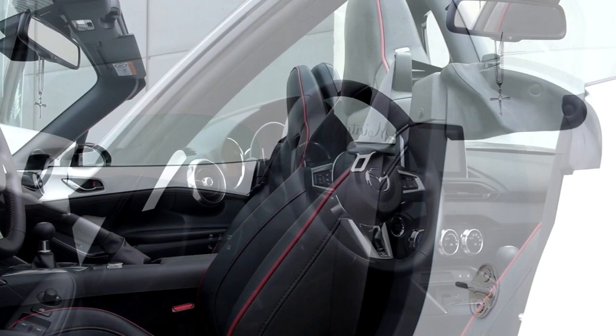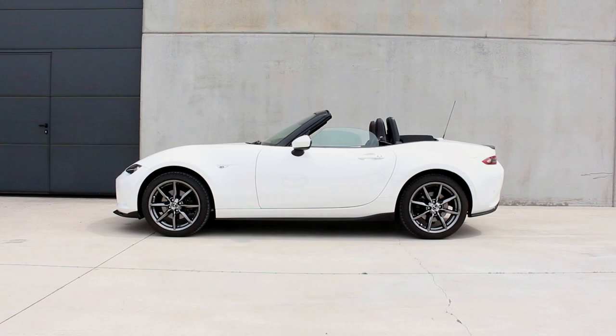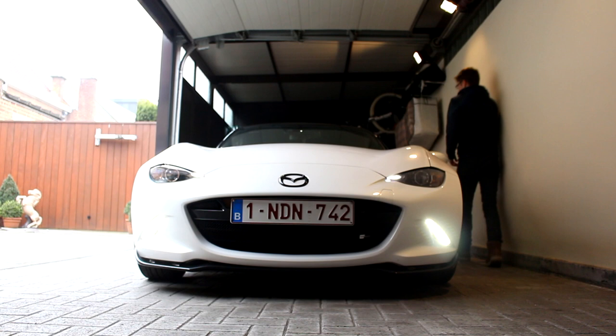Then we have the daytime running lights. In my opinion, it's just stupid to turn them off when the headlights turn on. They're LEDs — they don't blind anyone. I'm really certain these could stay on all the time and it would look so cool.